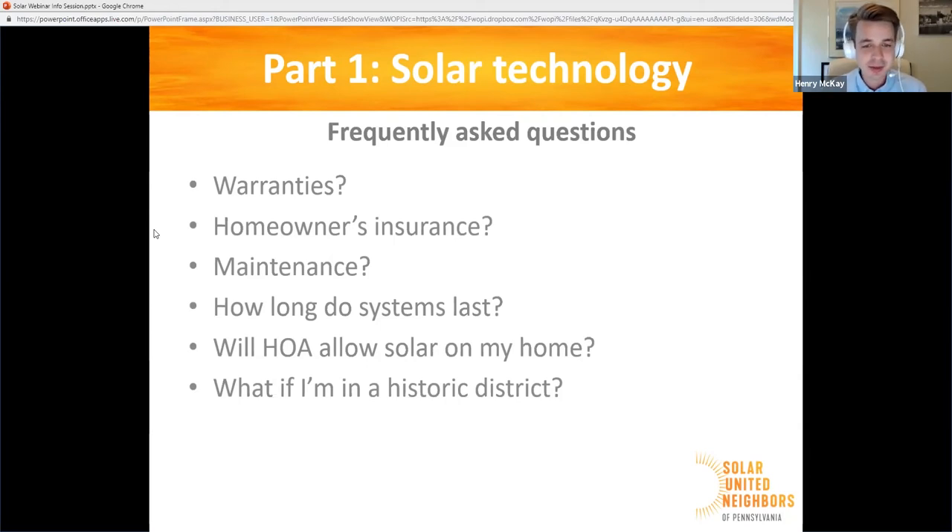How long do systems last? This is a long-term investment — a system that will be producing on your home for 25 or more years. So if you're thinking of moving soon, it may not be the right time to go solar. If your roof has less than a decade or so of life in it, now is not the right time to go solar — we highly recommend not putting solar on an old roof. If you have to do work on that roof with panels on it, you've got to pay somebody to take those panels off and put them back on again, and that's not cheap.